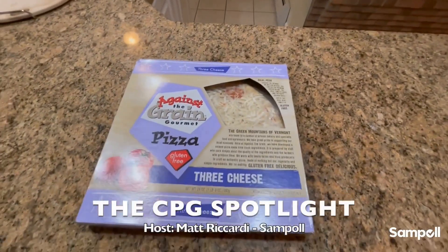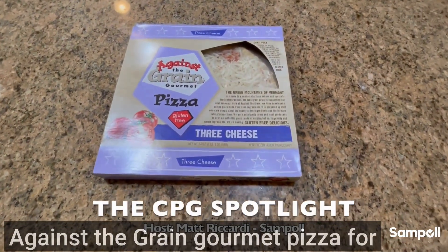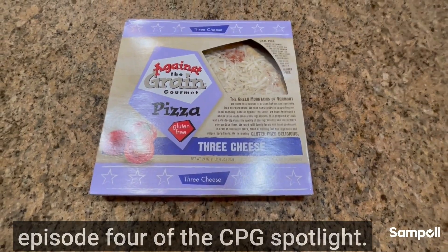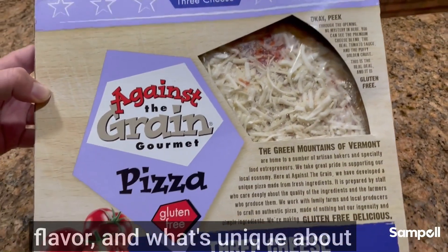Hello again samplers, Matt Riccardi here from Sample. I just went to the store and picked up Against the Grain gourmet pizza for episode four of the CPG Spotlight. This is the three cheese gluten-free flavor.